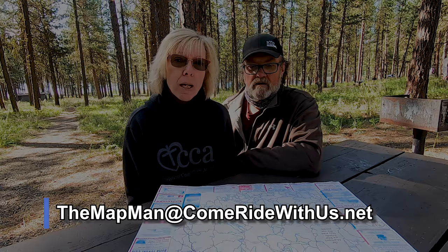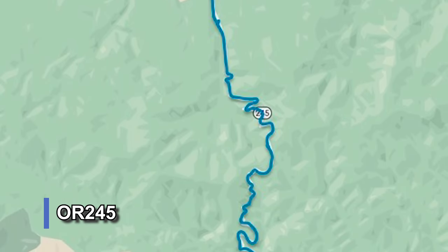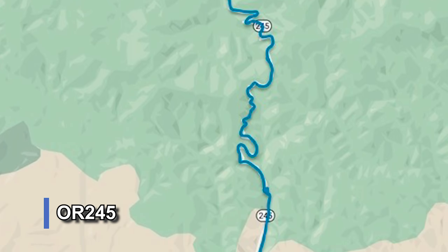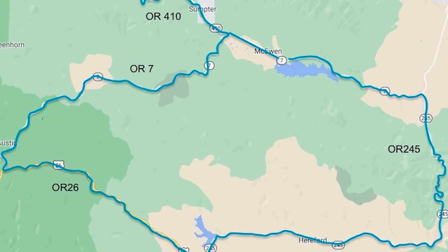They have a Facebook page — he's called the map man at come-ride-with-us.net. There are 50 to 60 roads that we could take, and if we had an adventure bike there'd be a hundred roads. So today we're going down Highway 245, the Little Dragon, and then we're going to come back on Highway 26 and then Highway 7 back over here to Phillips Lake.